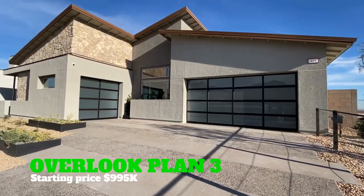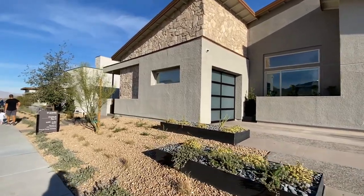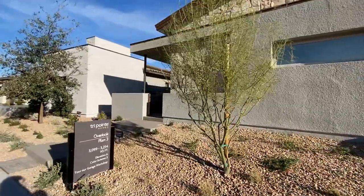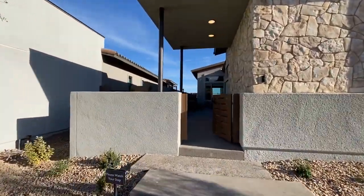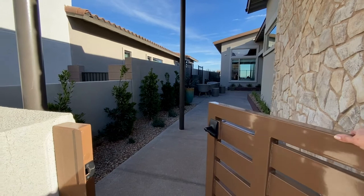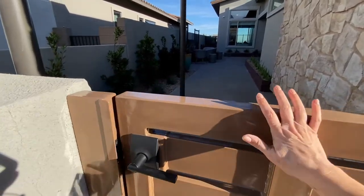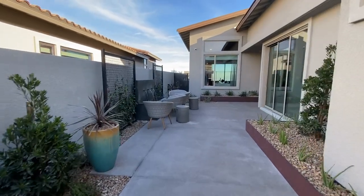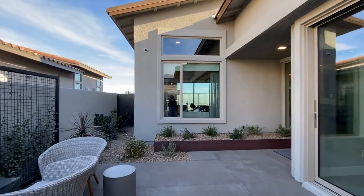Today we are at the TriPoint community of Overlook. These are all single-story homes, and we are starting with the Plan 3. The Plan 3 has a three-bay garage and is 3,254 square feet. It has this really great courtyard, which is a really smart choice for this builder, because it really allows you to use that indoor-outdoor space, especially how it opens up to this room right off the front of the house.